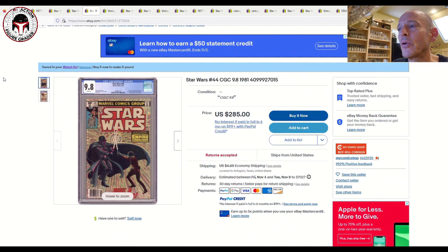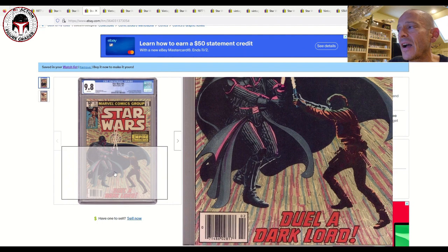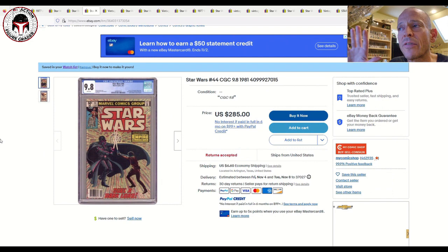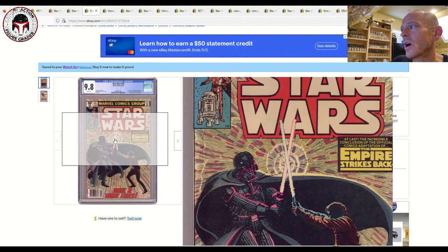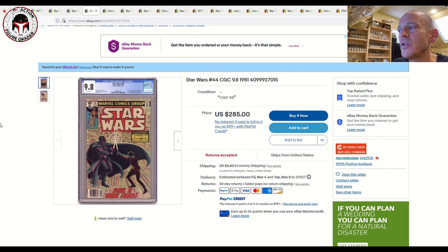Next up is another CGC 9.8 — Star Wars #44, the newsstand edition, identifiable by the barcode in the lower left corner. Newsstand editions are much tougher to find than direct editions. The cover shows Luke fighting Darth Vader, and notably this is the first time in comics that Darth Vader reveals to Luke that he is his father. It's a continuation of the Empire Strikes Back movie adaptation. Listed at $285 with $6.60 shipping — the direct edition usually goes for about $200, so the newsstand premium is real.